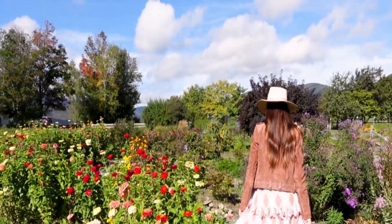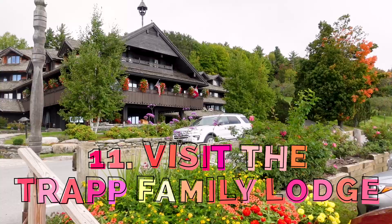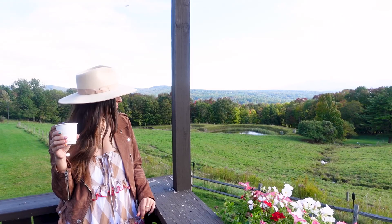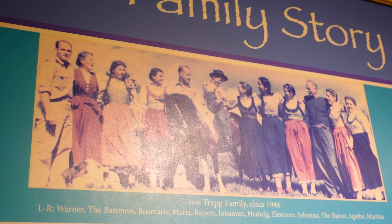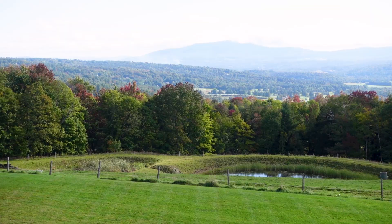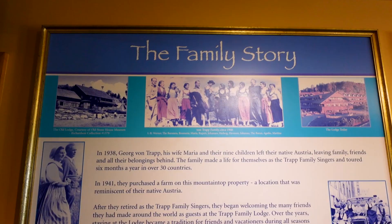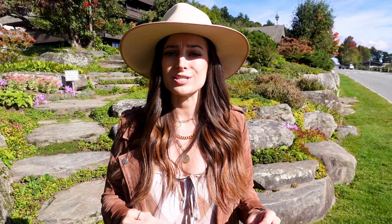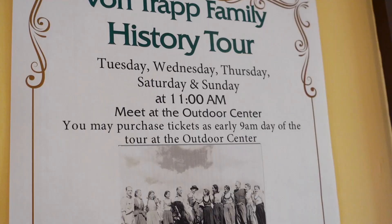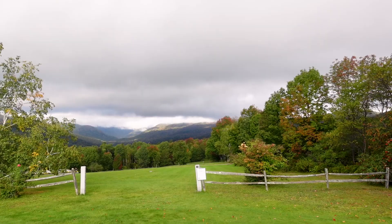Number 11: Get the full Von Trapp experience with a tour of the Trapp Family Lodge, a 96-room lodge that sits on 2,500 acres of land. When the Von Trapp family — the family whose story inspired The Sound of Music — was touring the U.S. in the 1940s, they fell in love with this area and eventually settled in Stowe, and in 1950 started welcoming guests into their rustic 27-room family home. In 1980, a devastating fire burnt down the original structure, which was then rebuilt into the lodge we see today. You can grab breakfast at the Trapp Coffee House, take a tour of the lodge, and explore the gardens, all while soaking in beautiful views — and of course you can call this home during your visit.